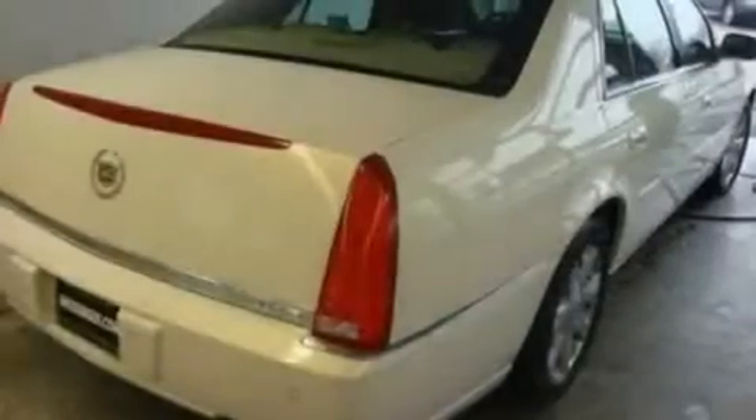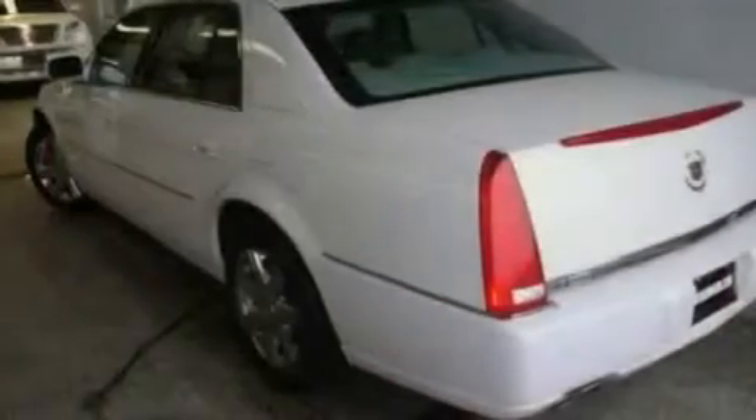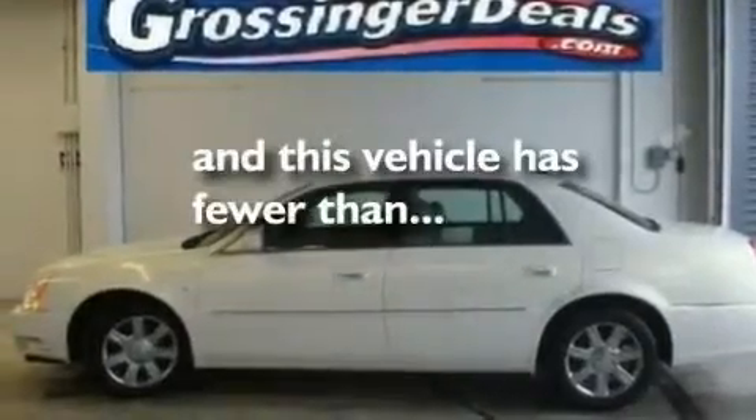Its top features include dual-power seats, air conditioning with automatic climate control, cruise control, a CD player capable of reading MP3s, leather seats, performance tires, aluminum wheels, a low-tire pressure indicator, heated side-view mirrors, and this vehicle has fewer than 47,000 miles on the odometer.